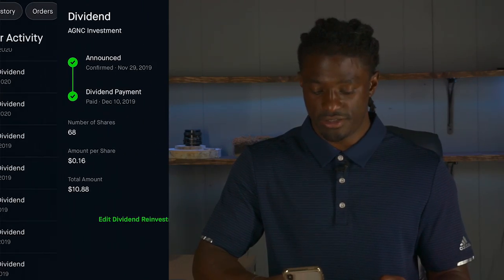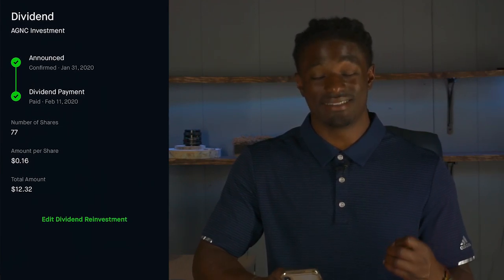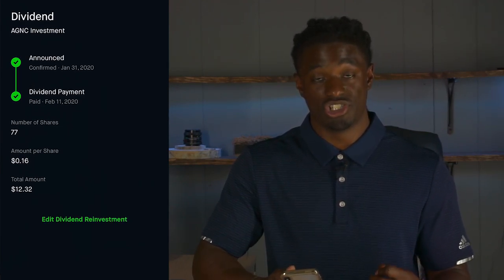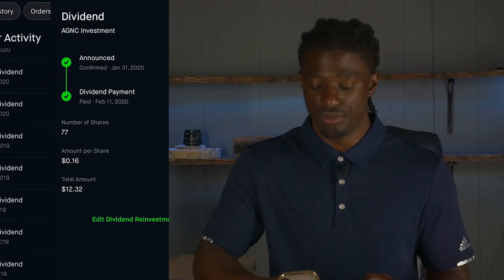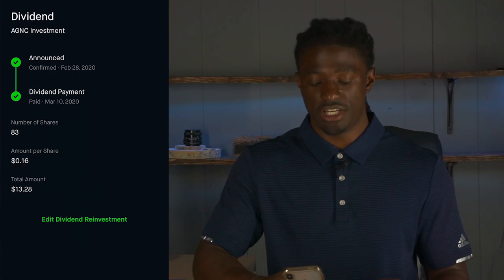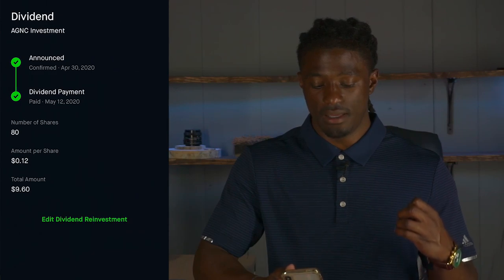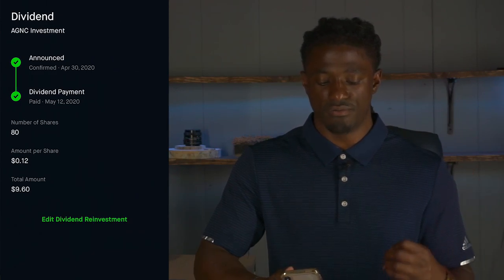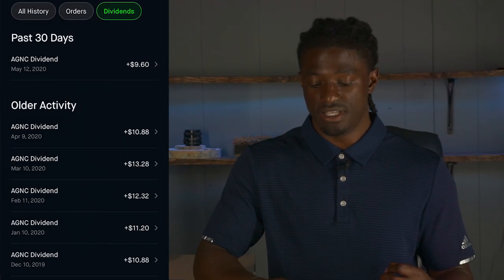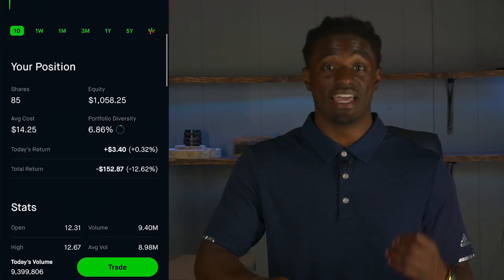Then 68 shares, 70 shares, and then 77 shares of AGNC paying out 16 cents per share for a total of $12.32. Going up to March, 83 shares. And then last month I had 80 shares of AGNC paying out 12 cents per share.